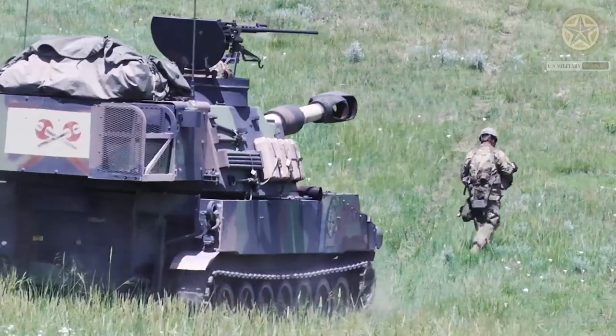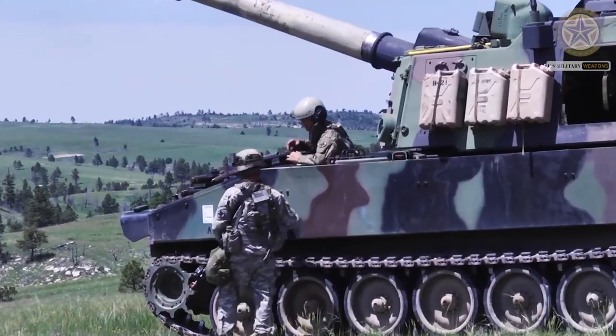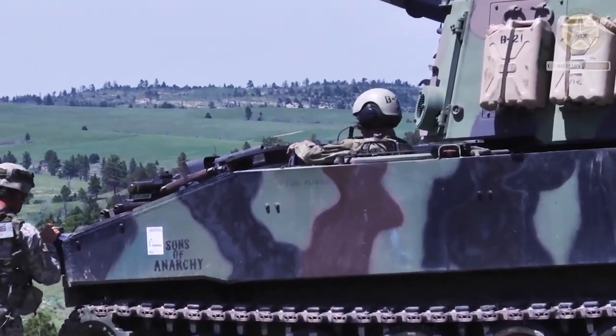Secondary armament consists of a roof-mounted 12.7mm heavy machine gun. Some vehicles were fitted with a 40mm automatic grenade launcher in place of the machine gun.